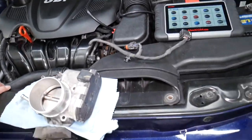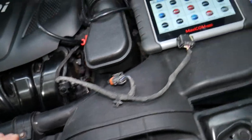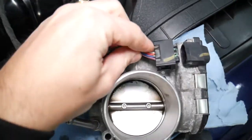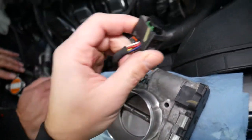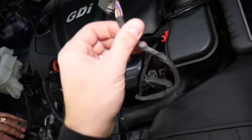Now let's explain what can cause these codes — it could be multiple things. Number one: check your wiring harness for the throttle body where it connects right here. Make sure it's plugged all the way in, make sure it's clean, and make sure the wires are not melted, broken, cut, or anything like that.